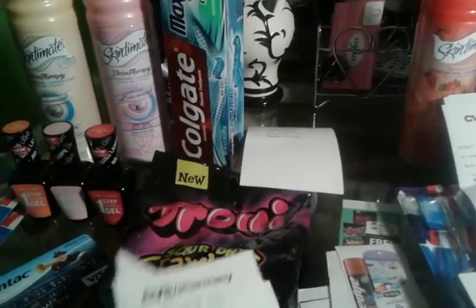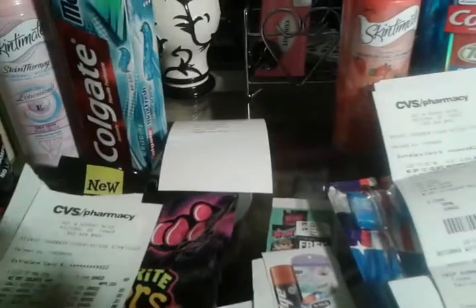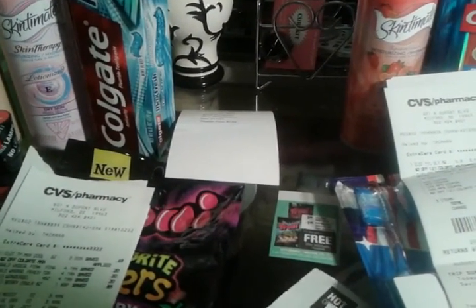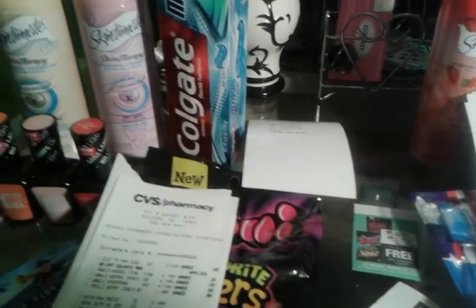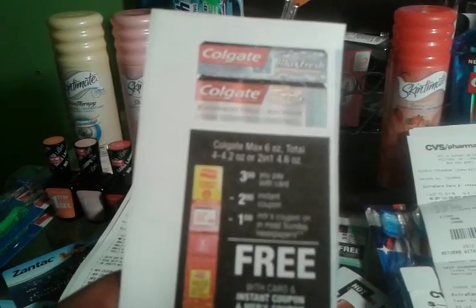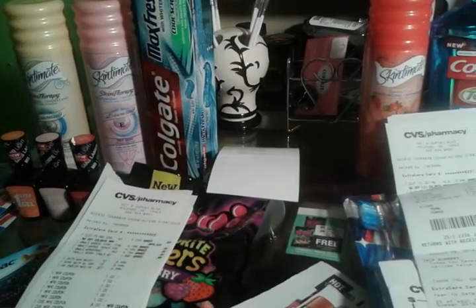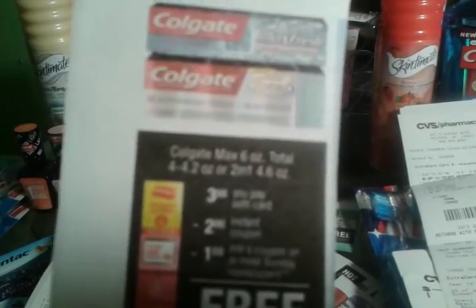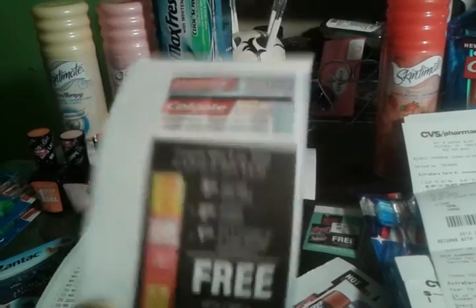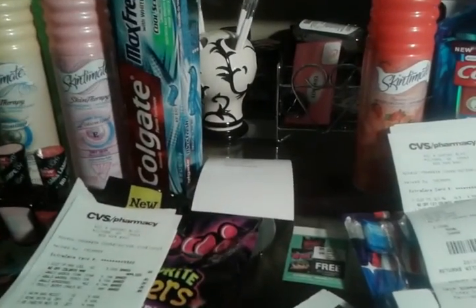The first transaction that I did, I got the Colgate. The Colgate is $3. We had a dollar coupon in the paper today, and then we had a $2 CRT — a Redbox coupon. It had a $2 instant coupon and a dollar coupon from the inserts today, so that made it totally free.